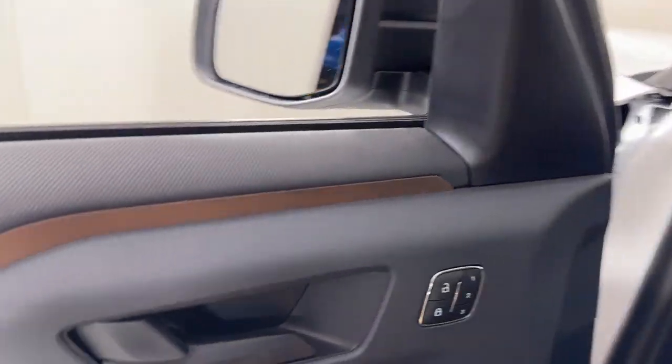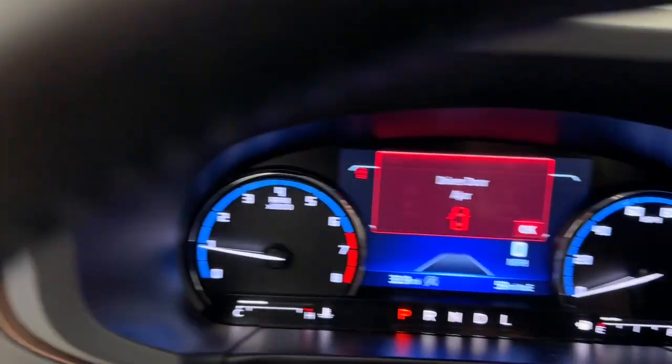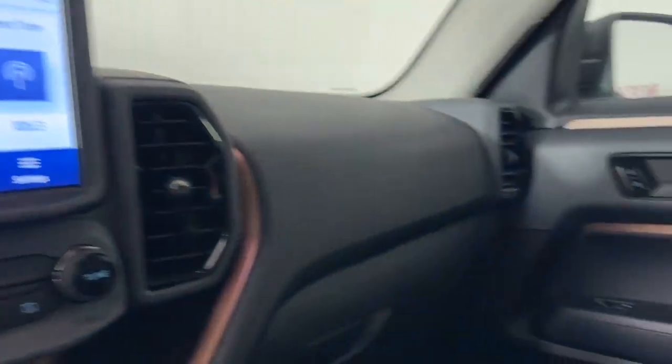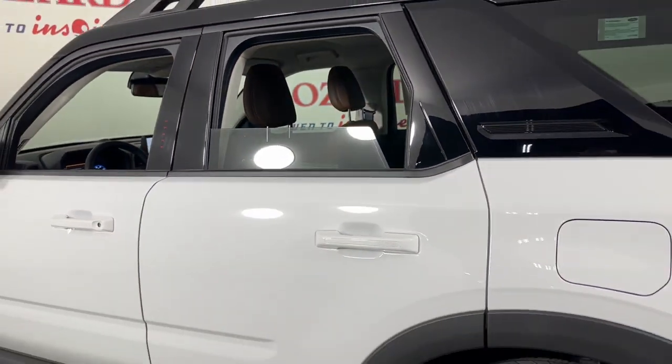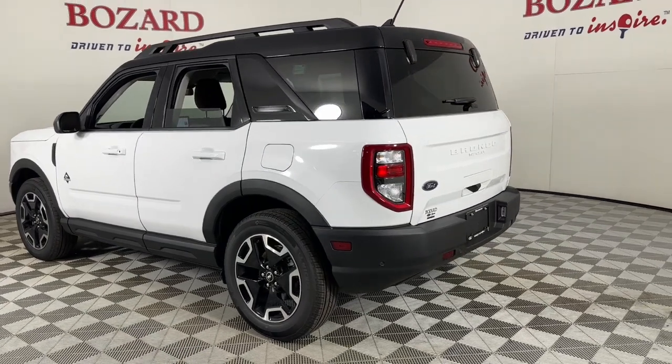You'll love its fuel efficiency too. These are just some of the great options this vehicle comes with: heated steering wheel, Apple CarPlay and/or Android Auto, heated driver's seat, keyless entry, satellite radio, premium sound system, power passenger seat, heated mirrors, fog lamps, dual zone AC.